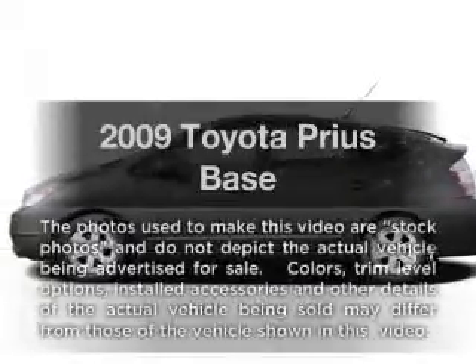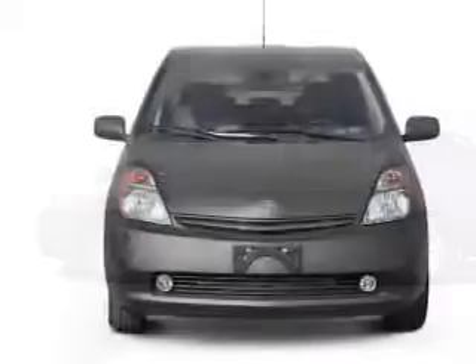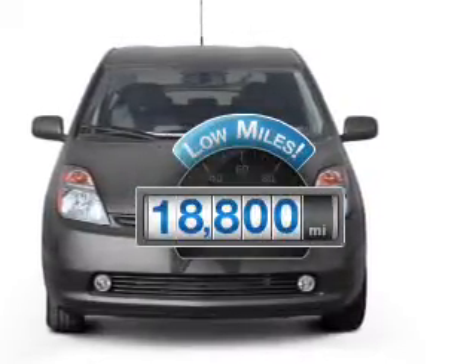Check out this 2009 Toyota Prius. If you're looking for an automobile with great attributes, look no further. Get more for your money with this vehicle that features low mileage and dependability.